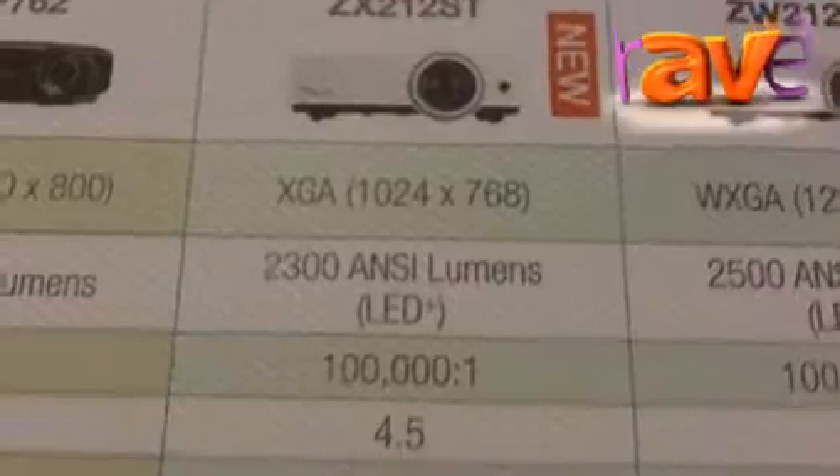Hello and welcome to Optima. We've got a brand new product on show, the ZW212ST. It's our brand new WUXGA 2,500 lumens LED projector, and we're going to show you the demo at our stand today.